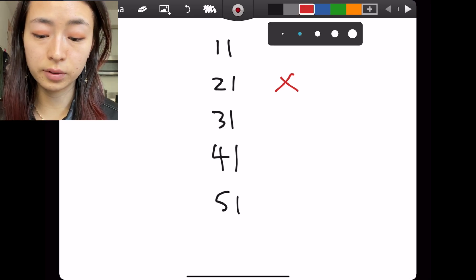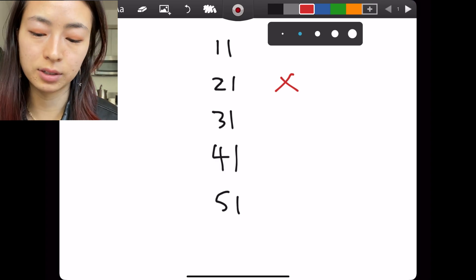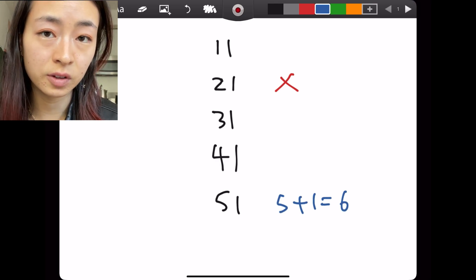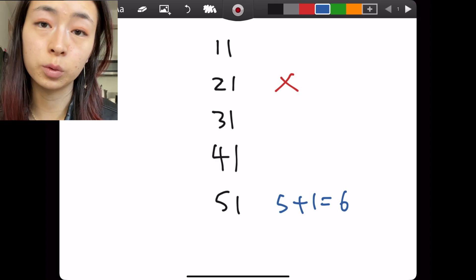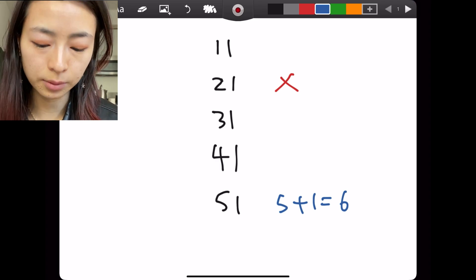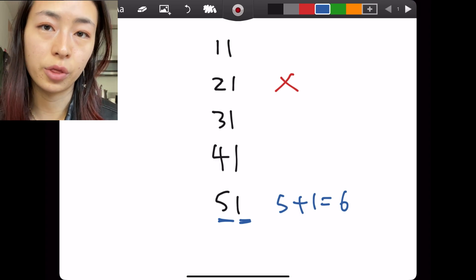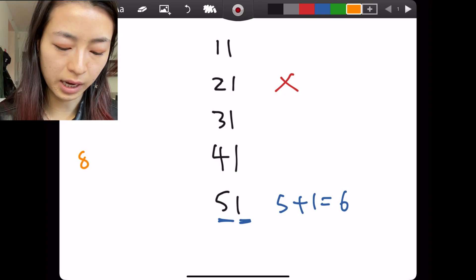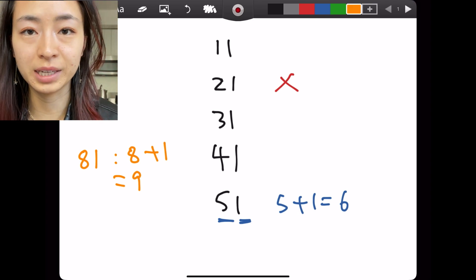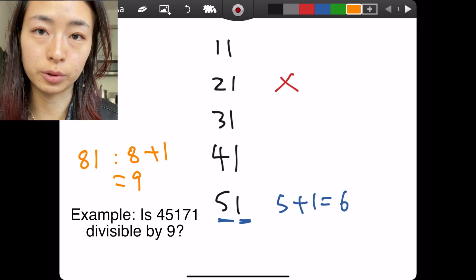Is 51 a prime? This is where other tricks come in. 51's digits are 5 and 1, which added together is 6, and 6 is divisible by 3, which means that 51 is divisible by 3. So to find if a number is divisible by 3 or 9, you just check if the sum of the digits is divisible by 3 or 9. For example, with 81, it's 8 plus 1 equals 9, which is divisible by 9, meaning 81 is divisible by 9 — which you already knew since 81 is 9 times 9. This trick is really helpful for bigger numbers.